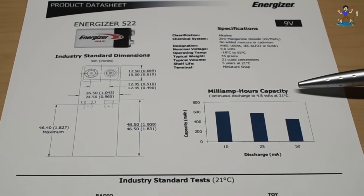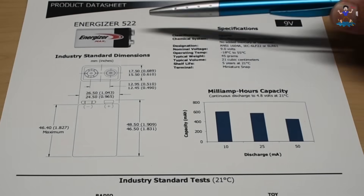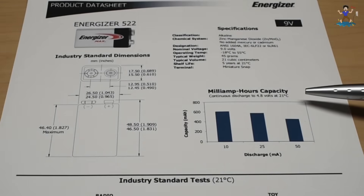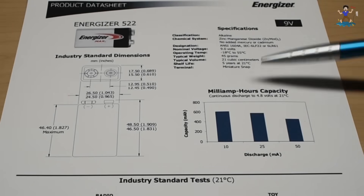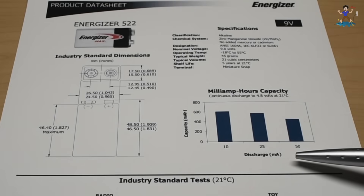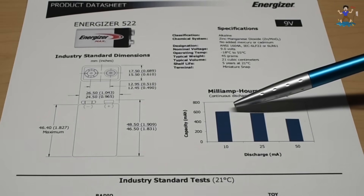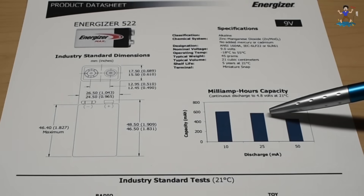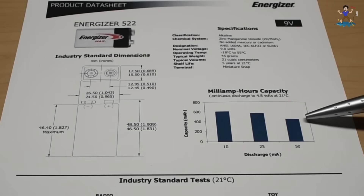The datasheet shows milliamp-hour capacity with continuous discharge down to 4.8 volts. Now, 4.8 volts is really low — most electronics will warn you to change the battery when voltage drops to around 7 volts. I'd like to test down to 6.5 or 7 volts, but we'll go by this datasheet, down to around 4.8 or 5 volts. At 10 milliamps discharge, the Energizer Max gives around 600 milliamp-hours; at 25 milliamps, about 575; and at 50 milliamps, around 425 milliamp-hours.